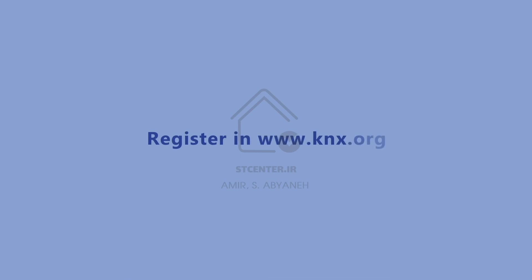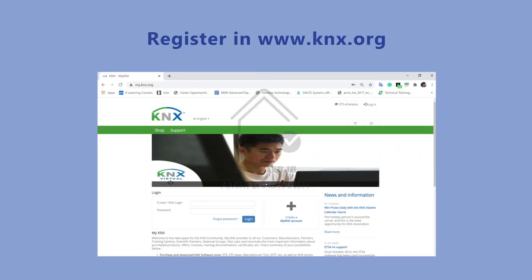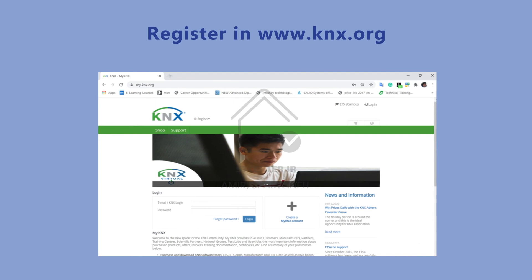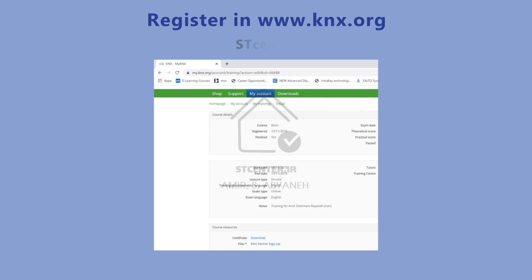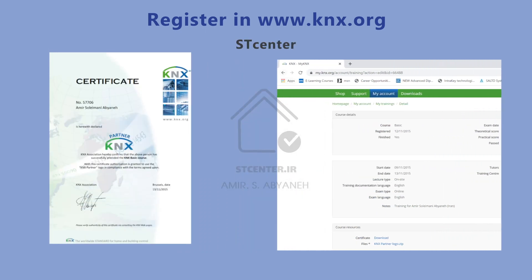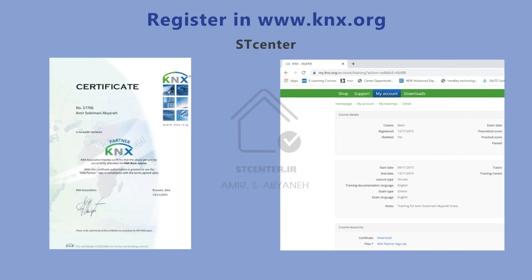As a first step, you can register at my.knx.org and start your journey. Search for the smart training center of Iran, ST Center, and we can help you learn and receive the international certificate.